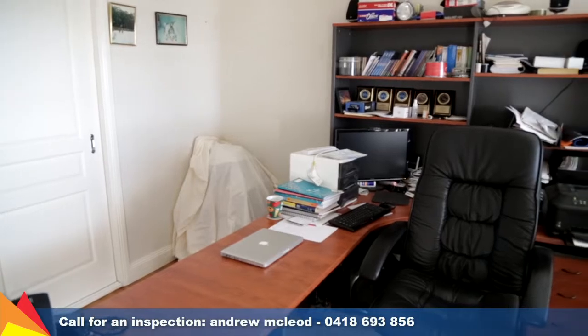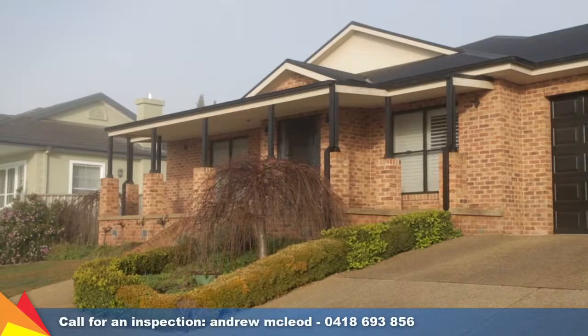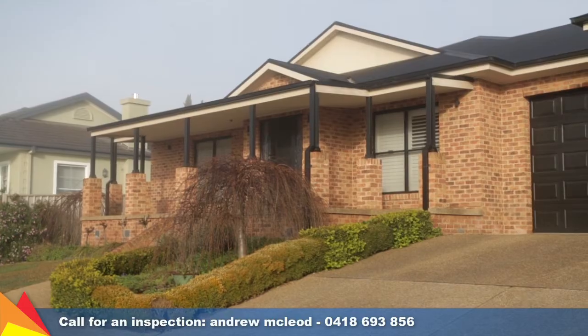With a focus on such spacious family living accented by the finer details, you will not be disappointed with this stunning Tatton home.